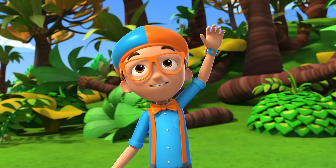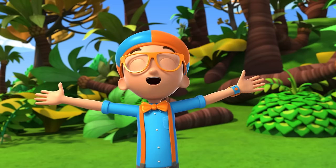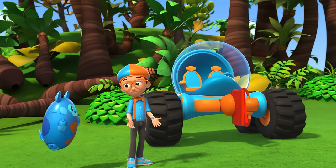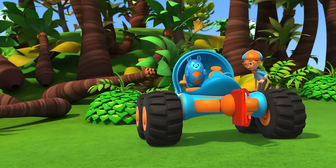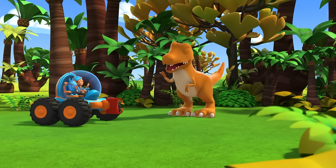Dinosaurs are big, have lots of teeth, need room to roam, and eat a lot — so they might not be good pets, but it's still fun to imagine! Upload answer, Deebo! Bye-bye, Tina! Bye!